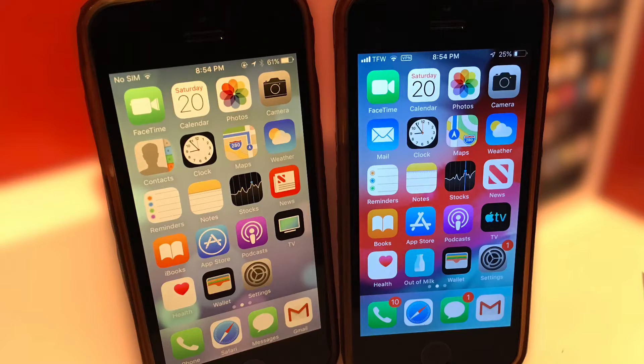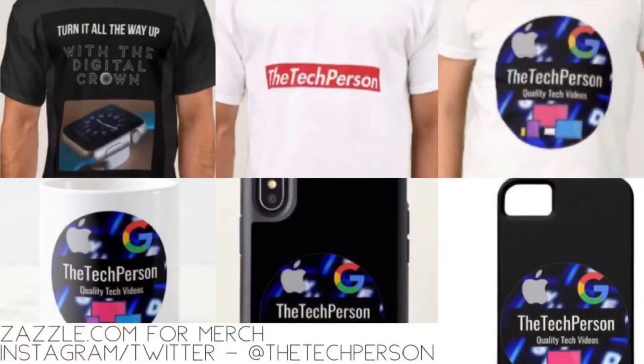Anyway, thanks for watching. As always, like, comment, and subscribe with notifications on. Follow us on Twitter and subscribe to TechPerson, and check out our website and merch. All the links will be in the description. I'm the TechPerson and I'll see you in the next episode.